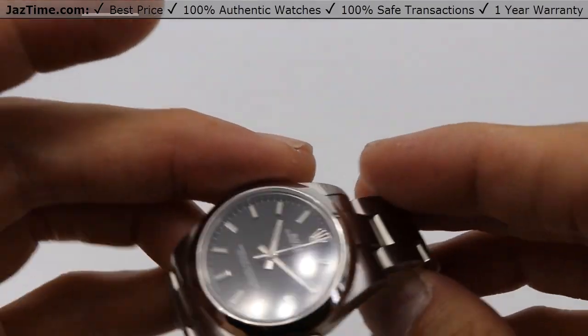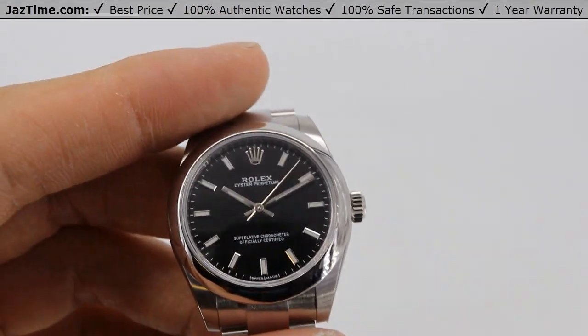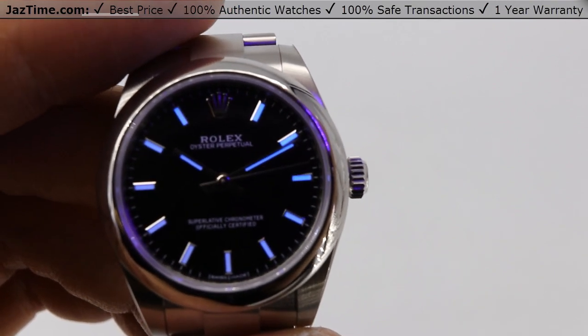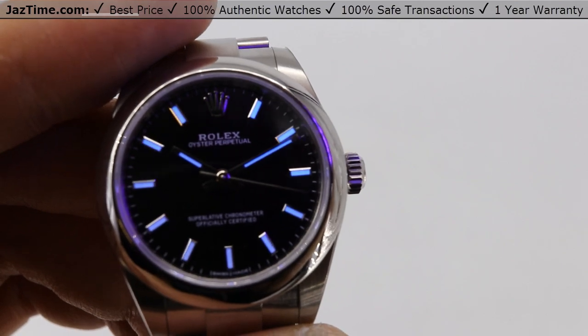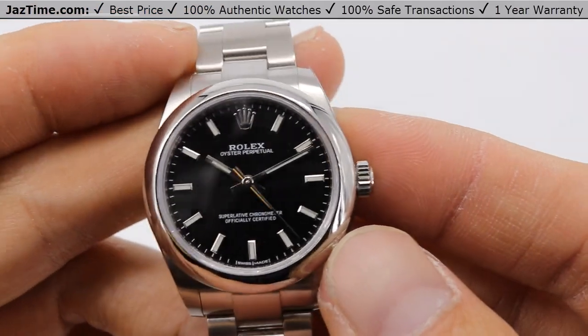So I've talked to you about the case — 31 millimeters — and the bezel. The dial is black with index markers. I'll show you what it looks like under a UV light. That's what it would look like if it charged in light and then glowed at night. That's what it looks like in the dark.